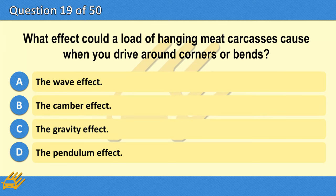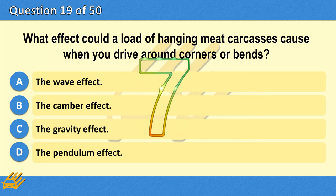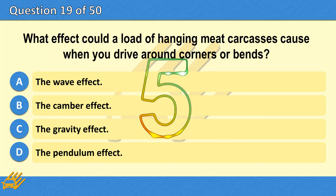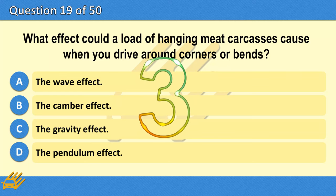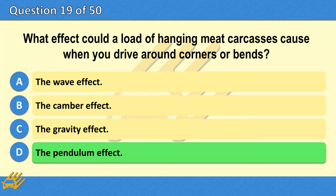What effect could a load of hanging meat carcasses cause when you drive around corners or bends? A. The wave effect. B. The camber effect. C. The gravity effect. D. The pendulum effect. The correct answer is D: The pendulum effect.